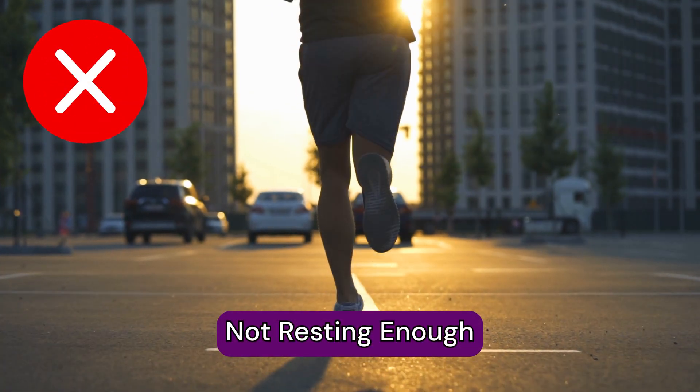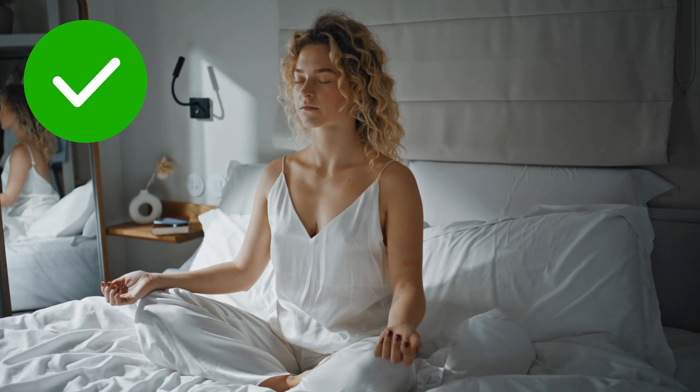Number one: not resting enough after your injection. Cortisone injections are really effective to put out a fire, but if you do too much in the immediate one to two days, you can actually flare up your pain. Make sure that you are planned for at least 24 to 48 hours of rest after your injection — that's the optimal amount of time to let that fire be put out. Then increase your activity slowly thereafter.